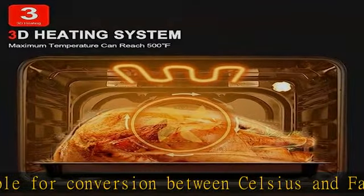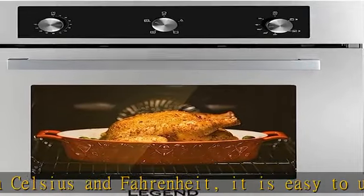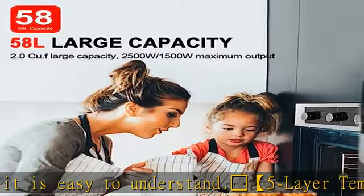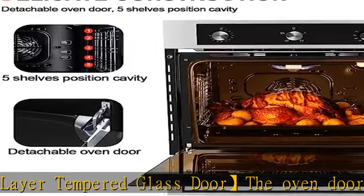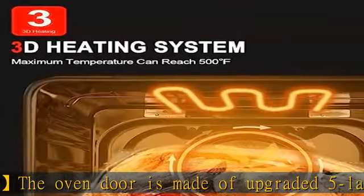24-inch perfect size for your kitchen: this 24-inch gas oven has a large capacity of 2.0 cubic feet, with a product size of 23.4"L x 21.8"W x 23.4"H inches and a built-in size of 22.1"L x 22.4"W x 23.1"H inches — an ideal size for your modern kitchen. It also features a large 5.8L capacity.